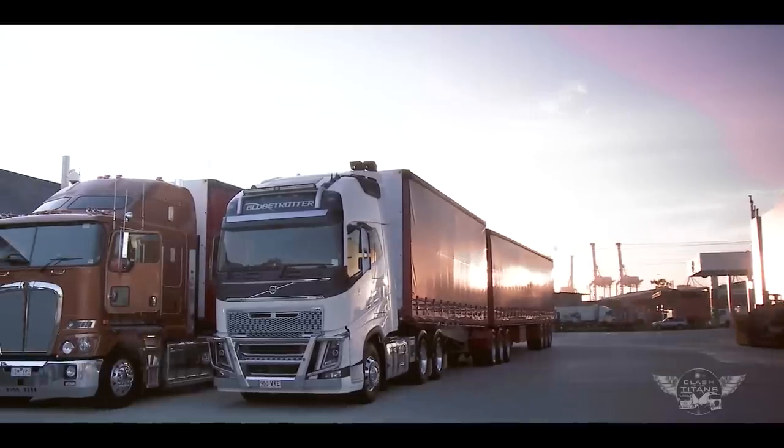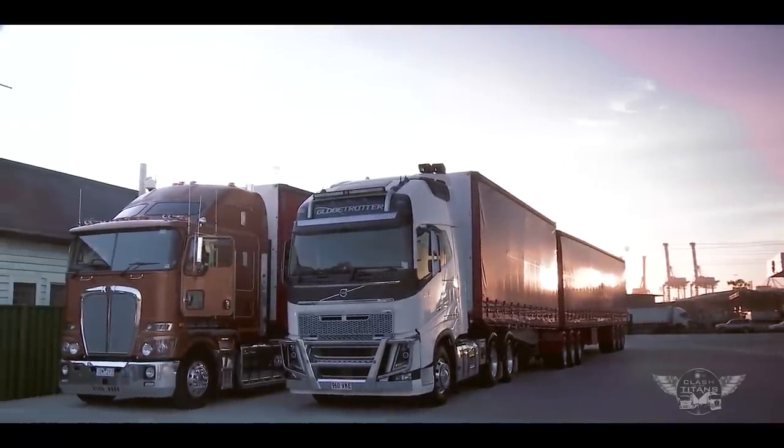I can't drive both these trucks myself, so I've invited along arguably Australia's most experienced transport journalist, Steve Brooks. All right, Woody, all we've got to decide now is who's going to drive which truck. Heads, I drive the Kenworth. Tails, I drive the Volvo. We'll flip for it — you flip. Don't forget to catch it.